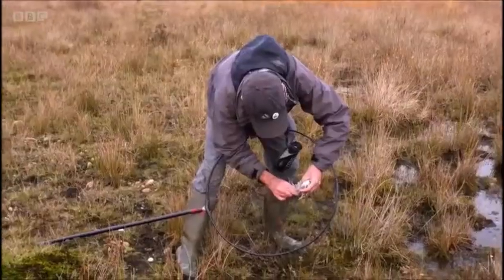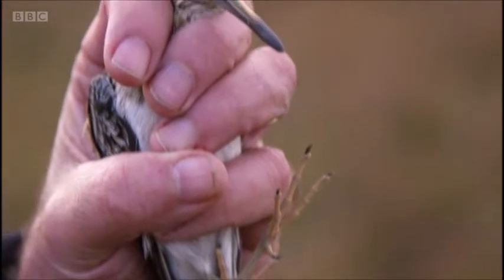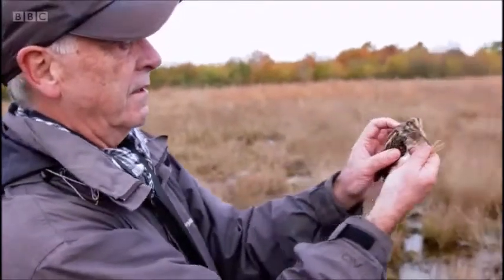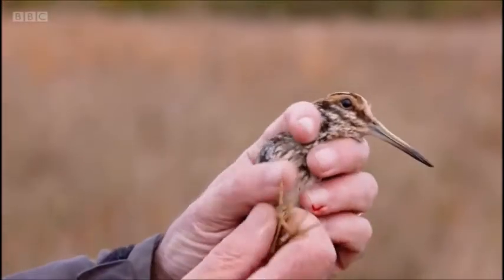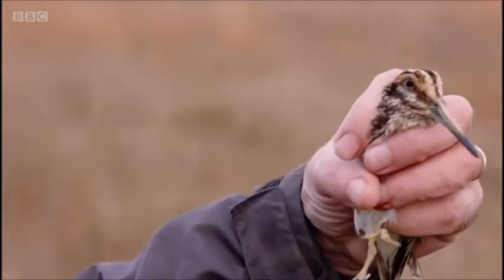Gently take the bird out of the net — and there we have it. It's an absolutely gorgeous jack snipe. You see the pattern on the back, the relatively short beak and relatively long legs. What a gorgeous little bird.